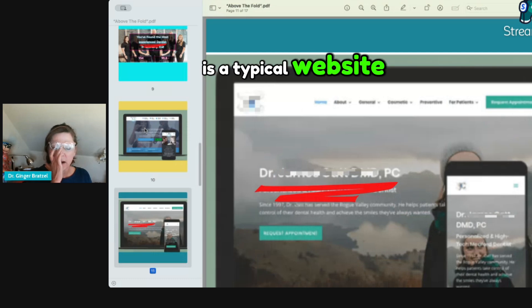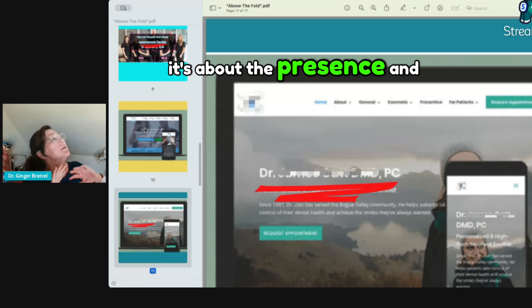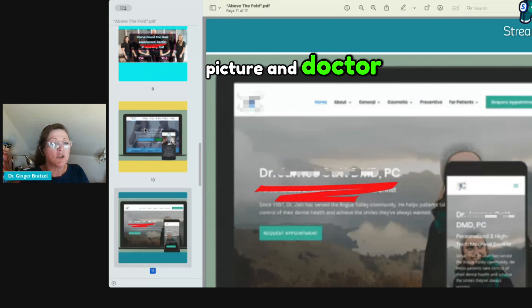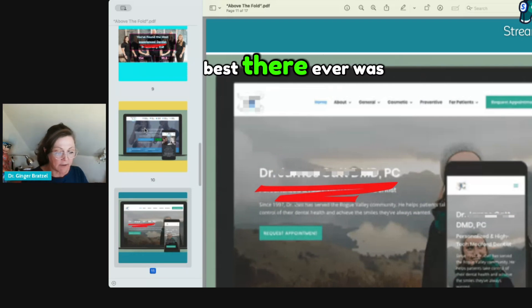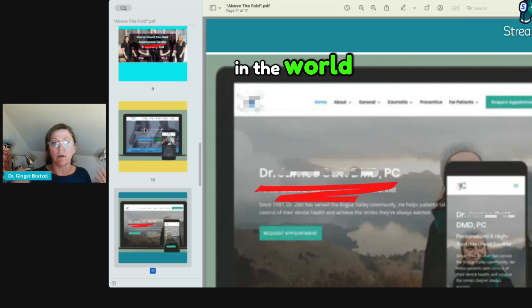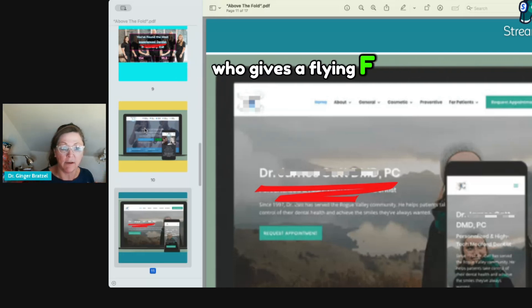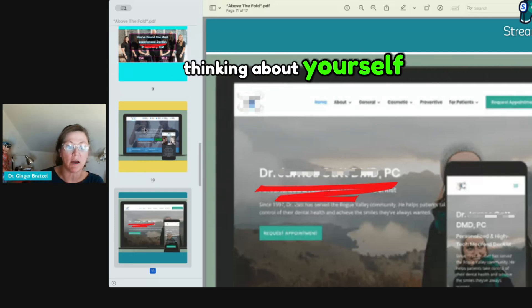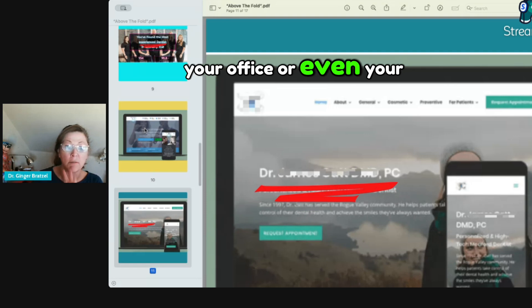This is a typical website 'no.' It's about the presence and being one with nature, a relaxing picture, and 'Doctor So-and-So is the best there ever was and the most modern dentist in the world.' Who cares? It's about the patients. Stop thinking about yourself — your credentials, your office, or even your mug.